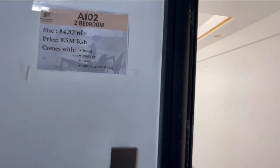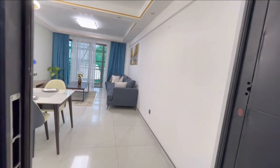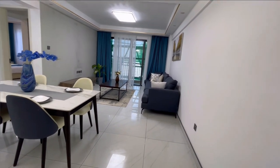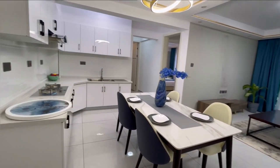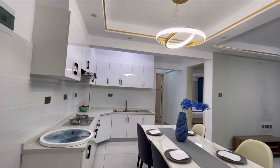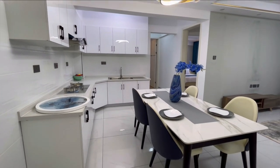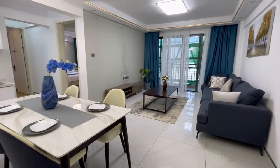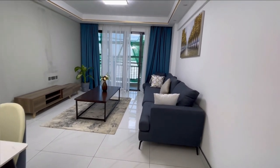A spacious two-bedroom going for 8.5 million Kenyan shillings, in the suburbs of Kileleshwa along Tabere Road. Alina Ridge Apartments is a stone's throw away from schools, shopping malls, hospitals and recreational spots. Welcome to Nyumbani, I'm Doreen and let's enjoy yet another beautiful home by Alina Ridge.